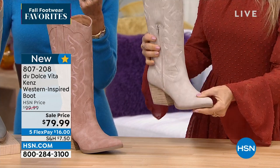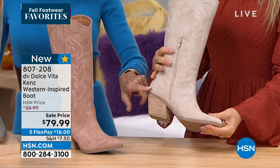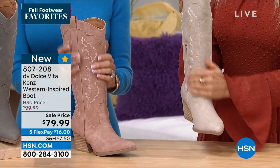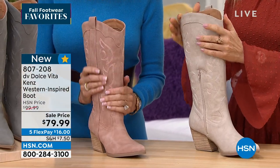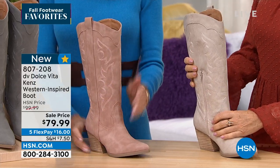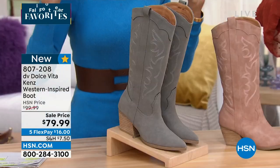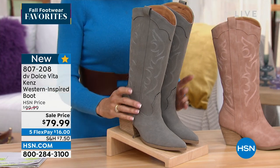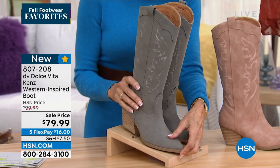We don't have a lot of these. In stone, size 10 is already sold out — only about 120 remaining. In blush, only about 200 left. In gray, about 220. You're going to be one of the lucky ones to get in on this. The shaft is 13 inches high with a 14-inch shaft opening.